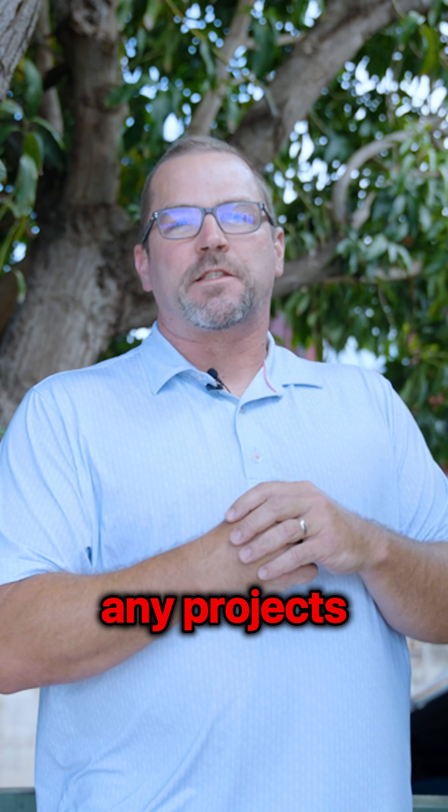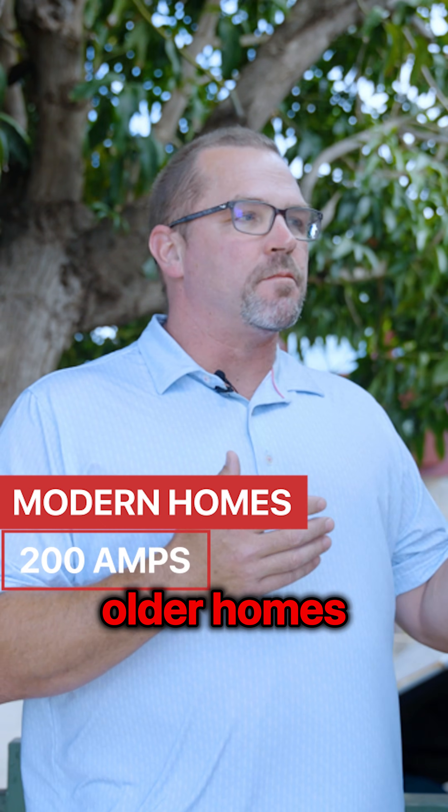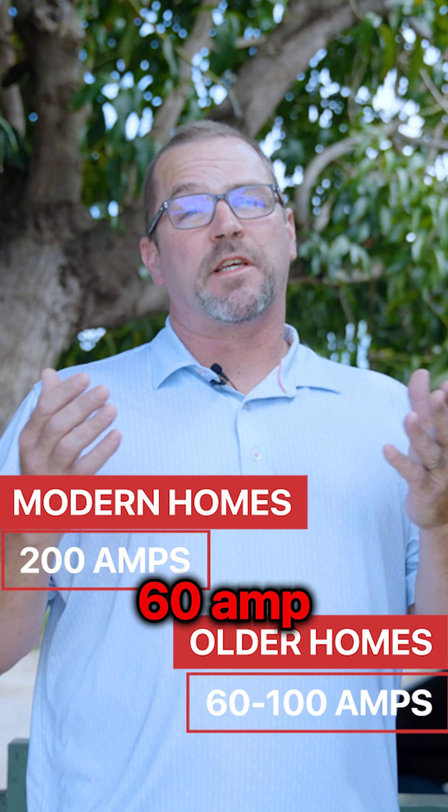This is something that Ram Electric Pacific has gotten to be great at in our time here in Hawaii, and we'd love to help you out with any projects that you might have. Modern homes have a 200-amp service. A lot of our older homes, especially the single-wall homes, were only built with 100-amp or sometimes 60-amp services.